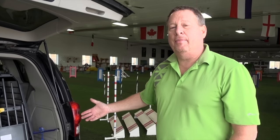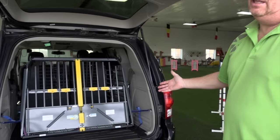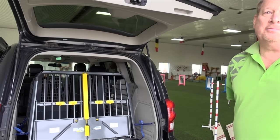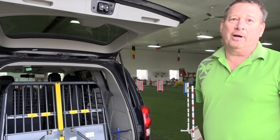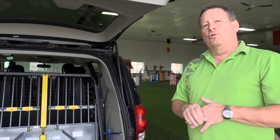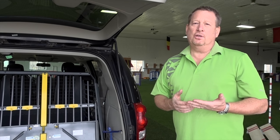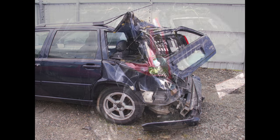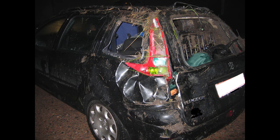As Ken said, we're the distributor in Canada for the VarioCage product. This is a product that's been engineered, designed, and manufactured in Sweden. It's a lovely looking product, but more importantly it's a very safe product and pet safety is utmost in our minds. This is actually a crash-tested product — the only crash-tested product in the world tested for front and rear collisions as well as rollovers. It's tested in Sweden in the same types of facilities that they crash-test cars.